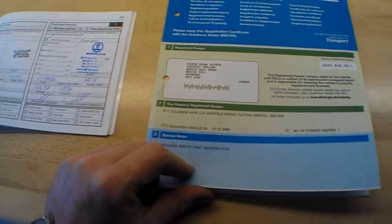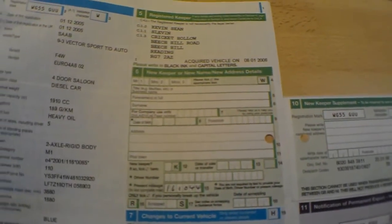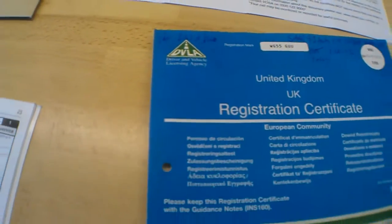The documents show just two keepers from new — a private keeper and what looks like a business owner in Bristol and in Reading, so it's been a local car, then up to Reading and back to Bath. The private keeper has had it since January 2006, which is almost six-plus nine years of ownership. It's a 9-3 Vector Sport TiD auto, four-door diesel, 189 grams per kilometre — equating to 143 or 260 pounds per year road tax.